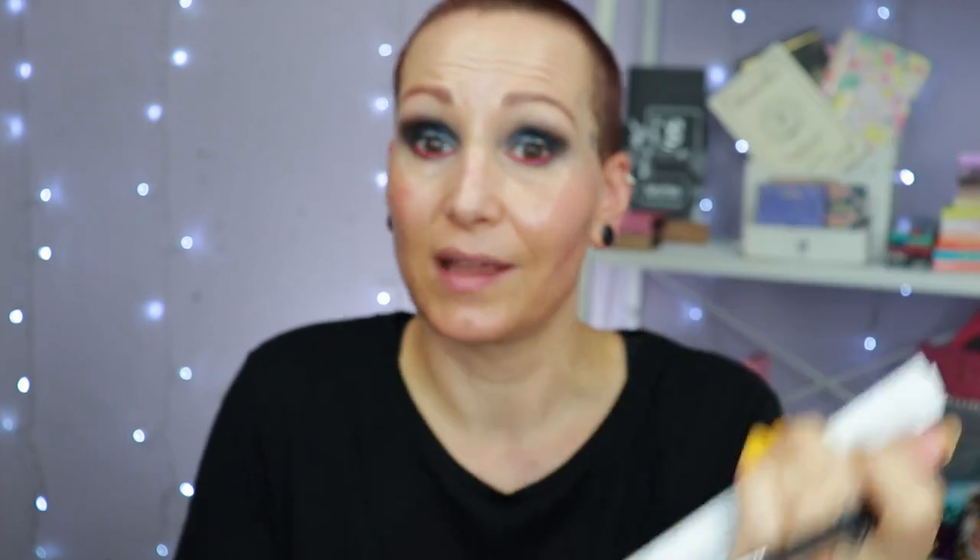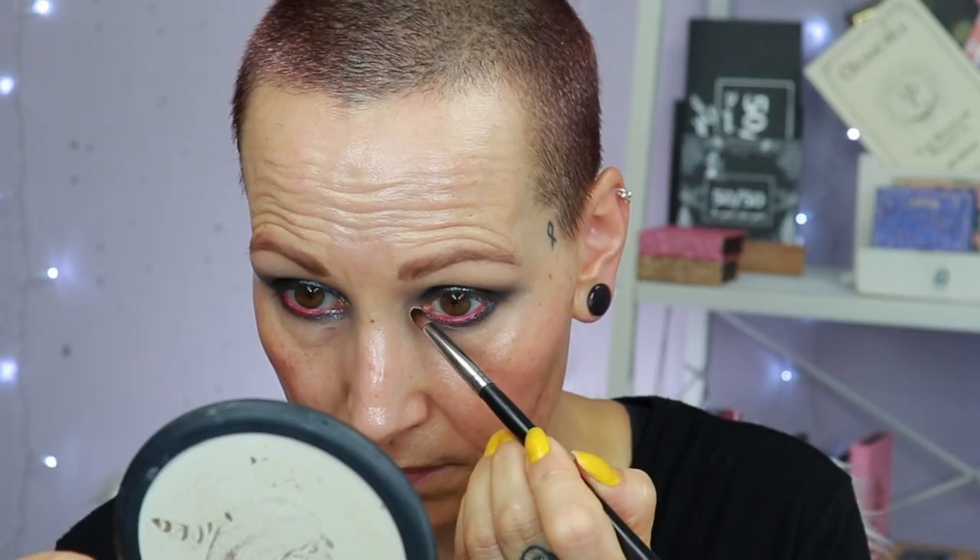This is an Essence Electric Vibes neon liner in No Regrets — let's go all out. Going to the color Mortuary Beautician because it has a nice shine, using that underneath my eye. I can clean it up still, which is why I'm doing it now. Shade Pallbearer there too — nice and shiny. The one thing I don't love about these flaky special shades is that I cannot pick them up easily with a brush, but I really like this. Color Pallbearer went there. Now going to the color Diamond Ashes in the inner eye area.